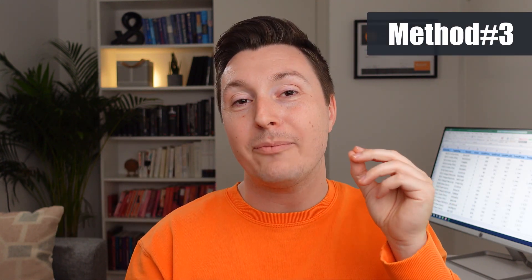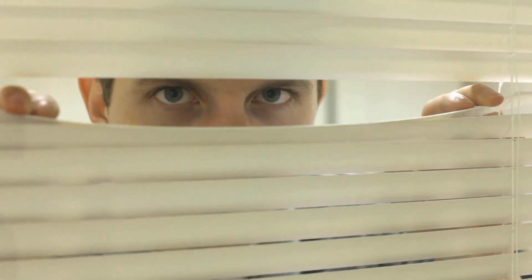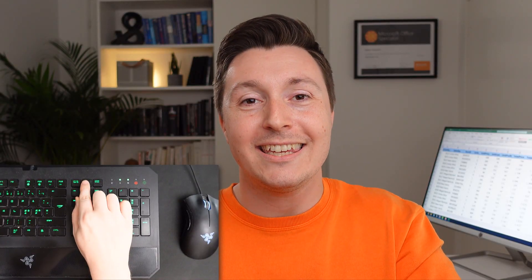So the last method is one of my all-time favorites. It's for the people who just want to watch the world burn. So if you're one of those, sneak over to your coworker's keyboard while she's away and hit the scroll lock key. Not all keyboards have this specific key, but if it does, you're in for a treat. And she's not.